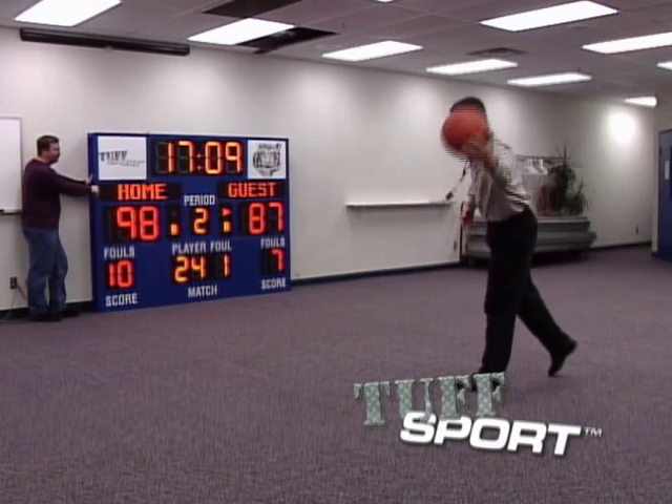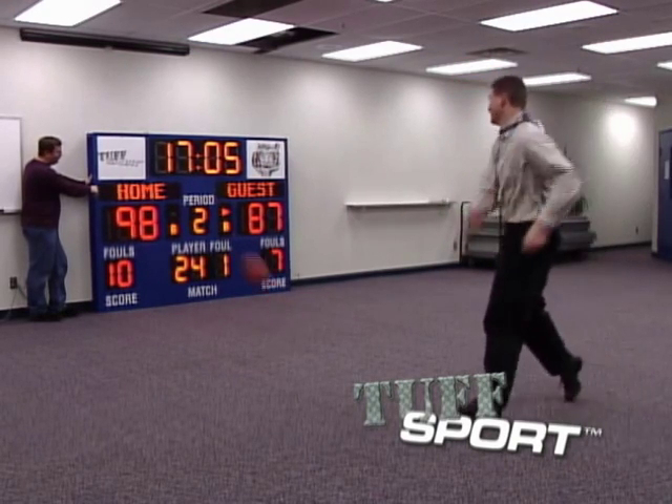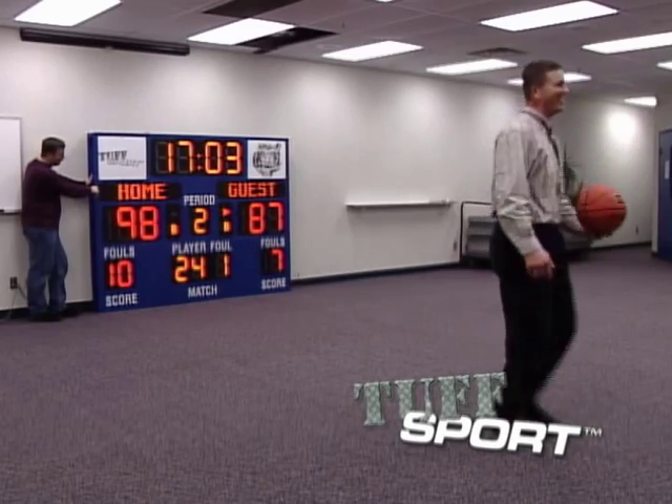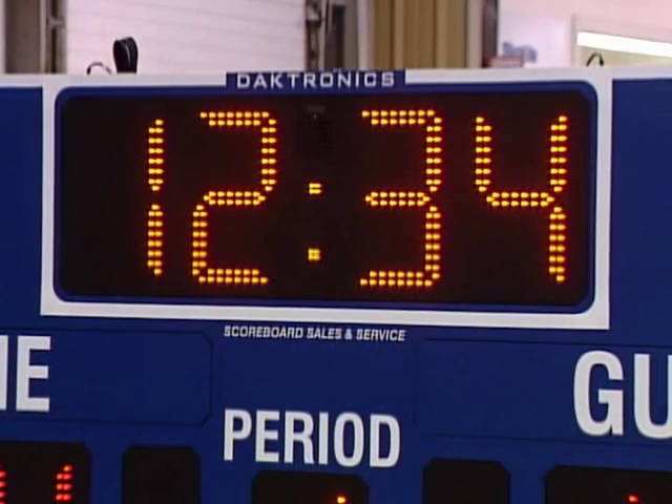With LED technology, your scoreboard uses less power, increases the viewing angle, and requires less maintenance. There are absolutely no lamps to change, and everyone appreciates the attractive modern digit design.